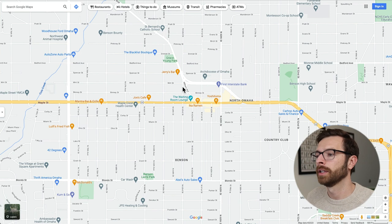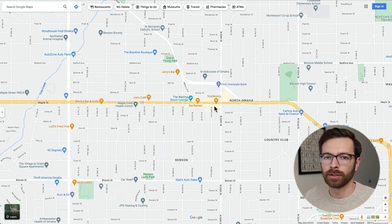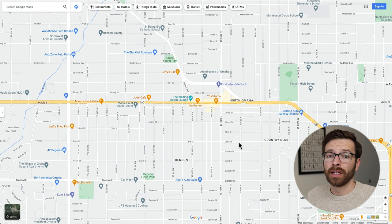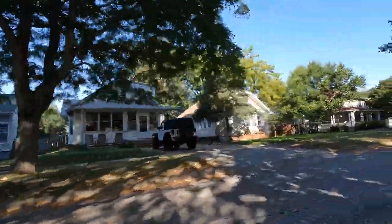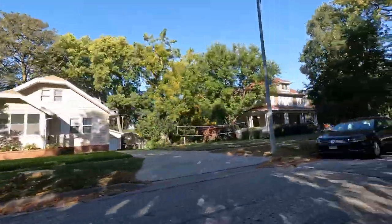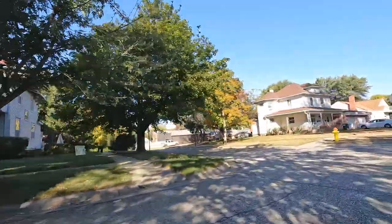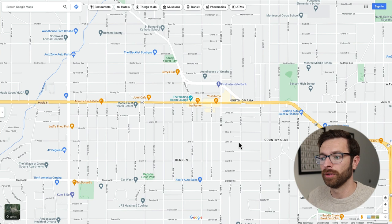The first home I ever bought was actually right up here, so I have a soft spot for Benson. Benson went through a big rejuvenation — a bunch of restaurants and bars went in about 10 to 20 years ago — and it's still a great place to hang out. A few things to note: you might have to be aware of parking, as you may or may not have a garage, and the lots are going to be a little small. You may have to do a little bit of work to a home, but if you get it at a good price, you're going to pay a premium if the home has been renovated and is move-in ready.